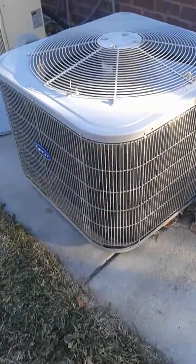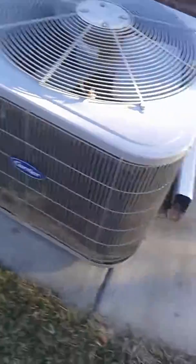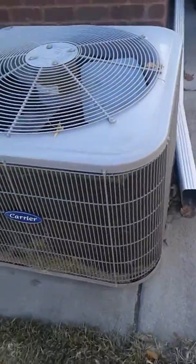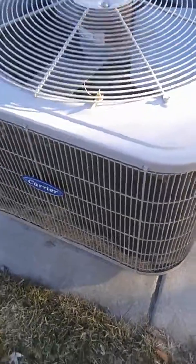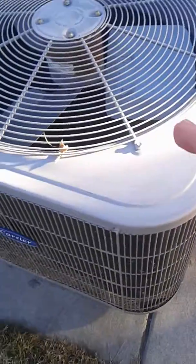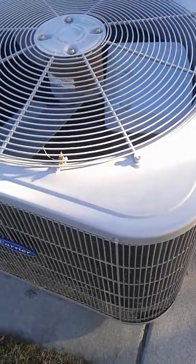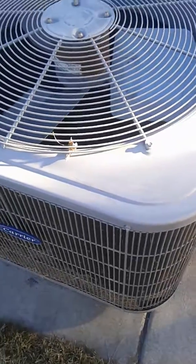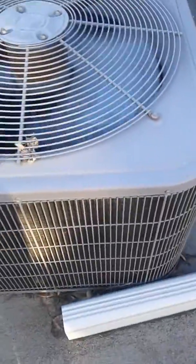Here's a malfunctioning Carrier air conditioner. The compressor is on, but the fan just keeps turning on and off. Right now the fan's off — it's got a Gentek fan motor — and there goes the fan. The fan's on now.